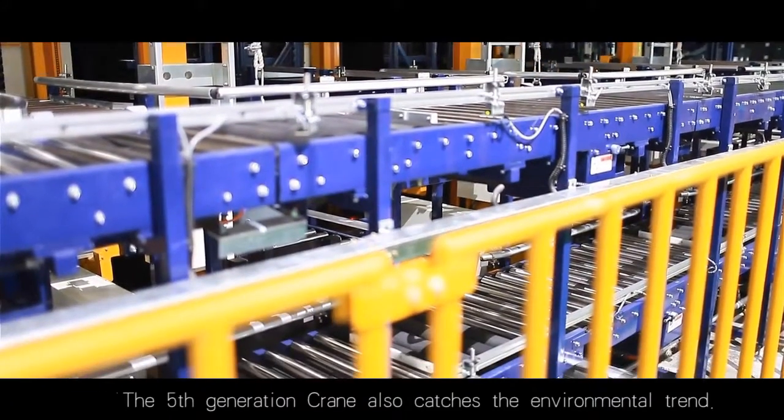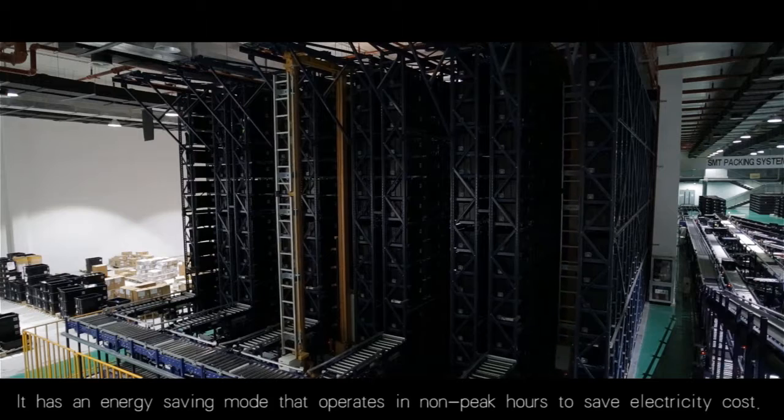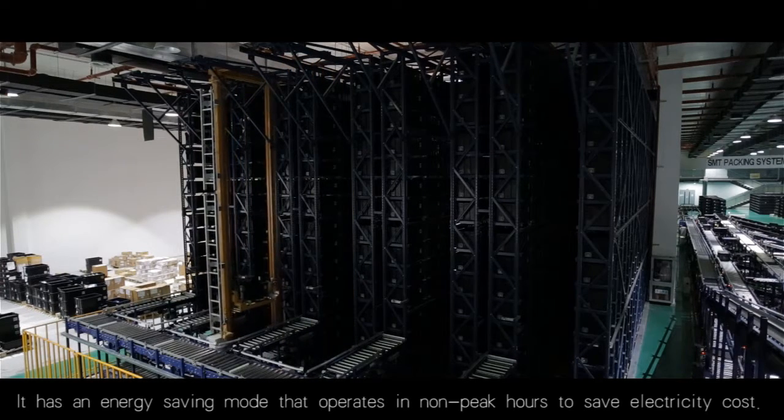The fifth-generation crane also follows the environmental trend. It has an energy-saving mode that operates in non-peak hours to save electricity cost.